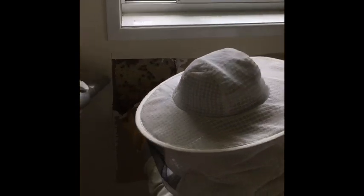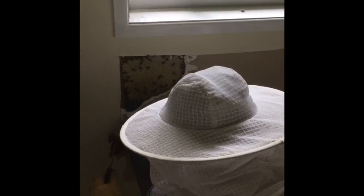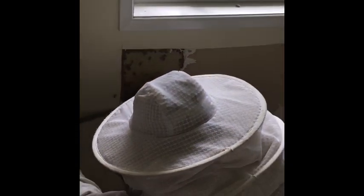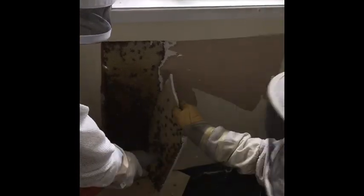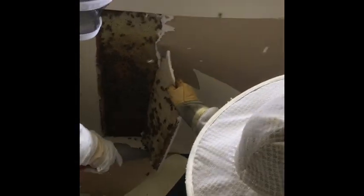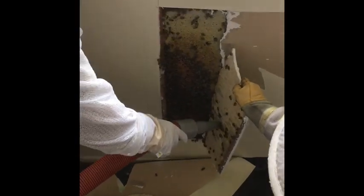We've spoken to the owner and got agreement that he's going to put the wall back together — he's keen to do it himself. We've also got agreement from him that if there is any sticky business, he's happy to clean it up. It's important to get those agreements. The brood pattern looks like a healthy brood pattern, right down to the border.